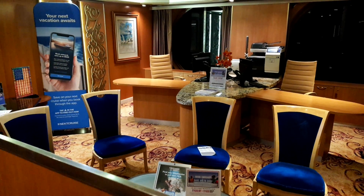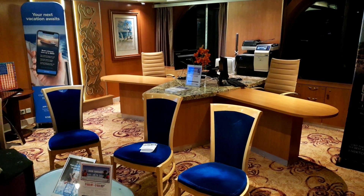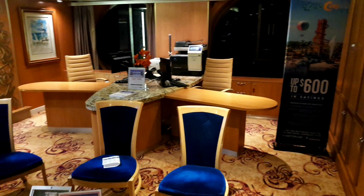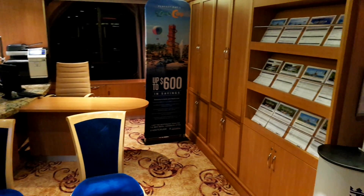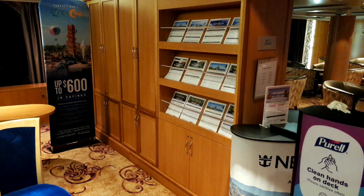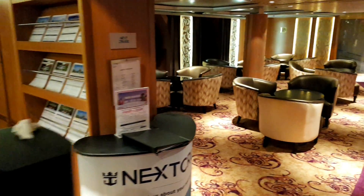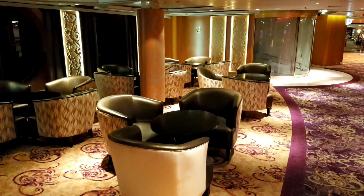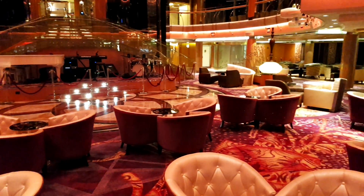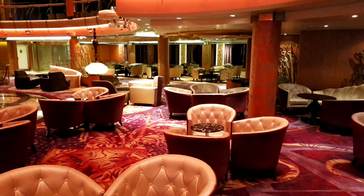There's staff down here — the Next Cruise team — who will book an appointment for you where you can come down and get some personal service to choose your next cruise. Of course there are multilingual pieces of information available to pick up, a nice little waiting area, and it tends to be a popular gathering spot. That's the atrium on deck four.